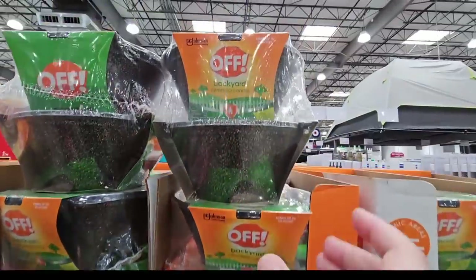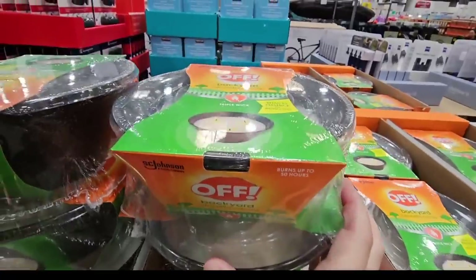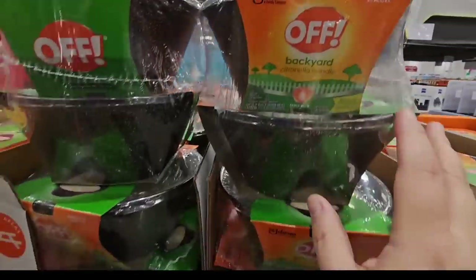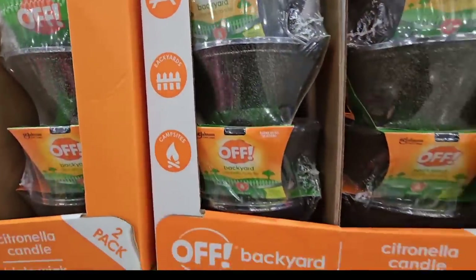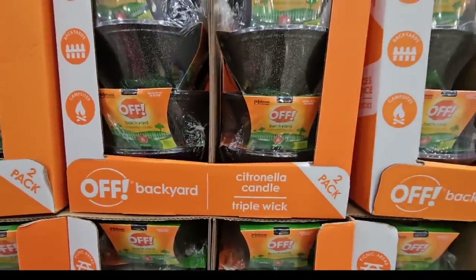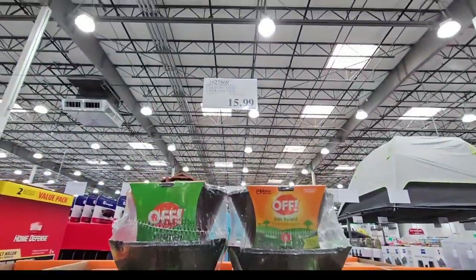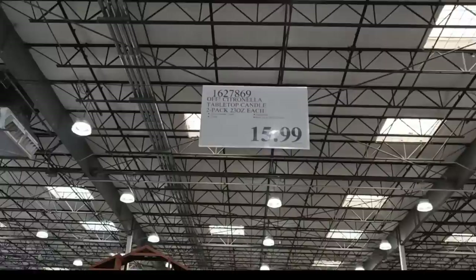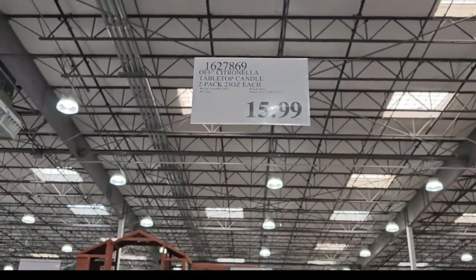These pans are made in Italy, nonstick, and dishwasher safe — which a lot of people look for. With the warm weather here and wanting to enjoy the outdoors, keeping bugs away is important. One option is the Off citronella candle for outdoor use only. It has three wicks. At another store it'd be about $8–$12 each or $25 for a pack of two — here it's $15.99.